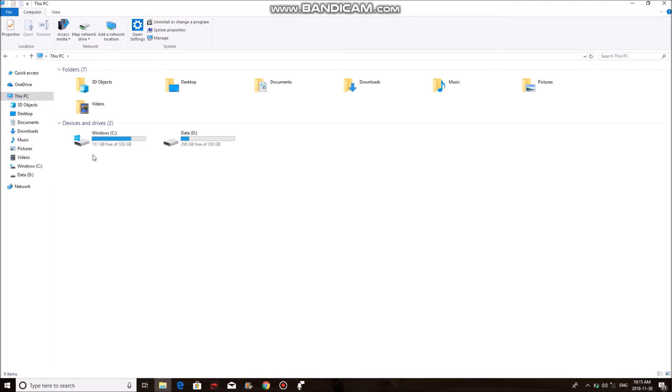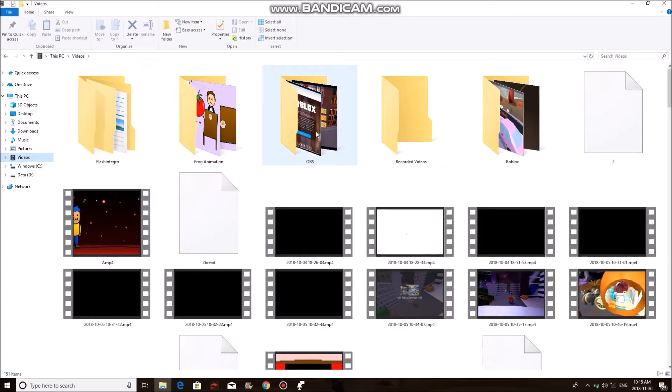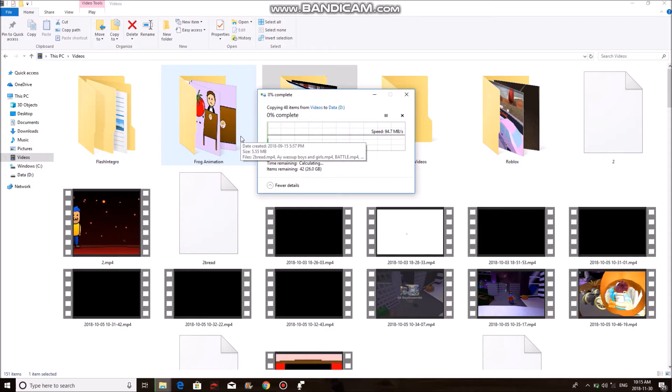As you can see, we have cleared up almost 80GB of storage space. You could go further and do the OBS folder, which is 26 more GB, making it 106GB. Let's just do that — copy it over there, and it's going to start to transfer the files.